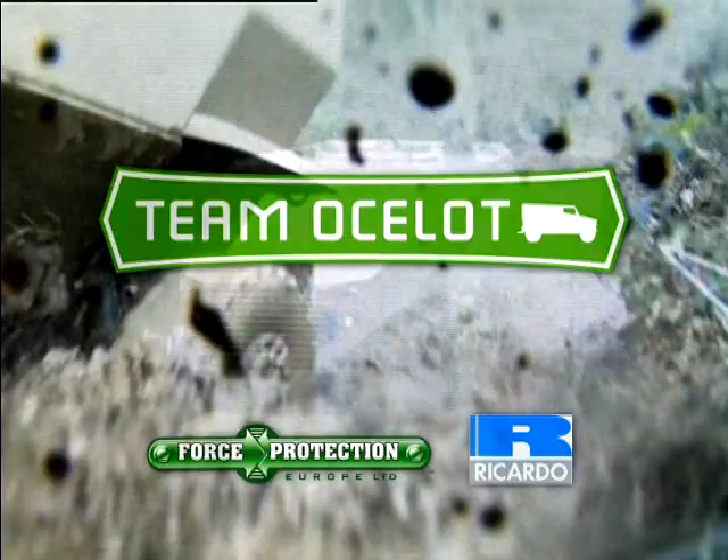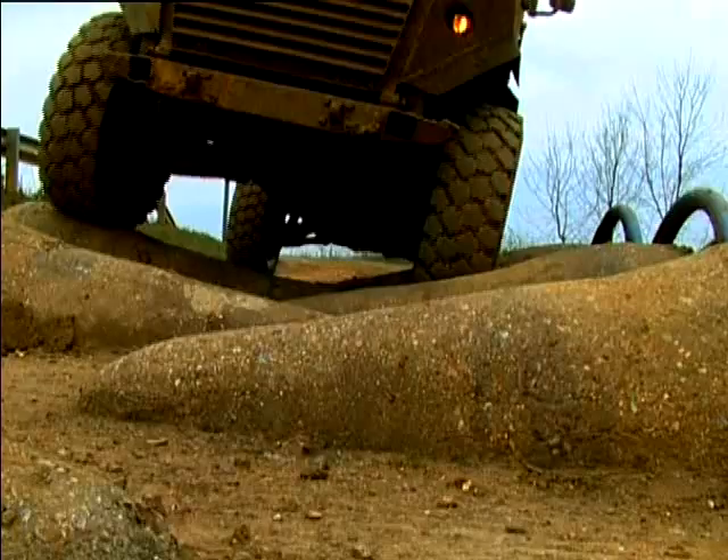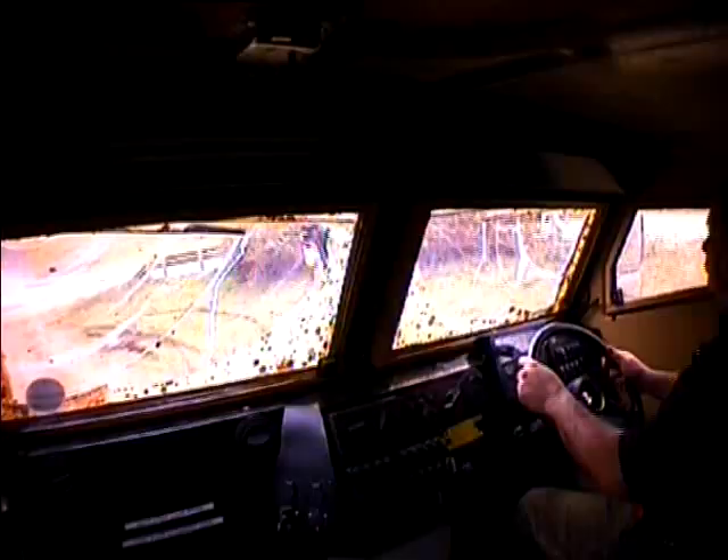A vehicle designed for survivability, reliability and maintainability, Ocelot offers very high levels of protection and operational flexibility.